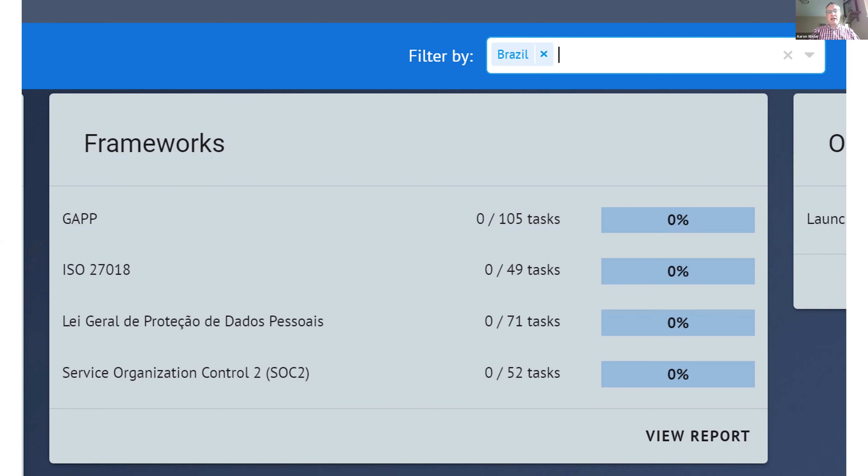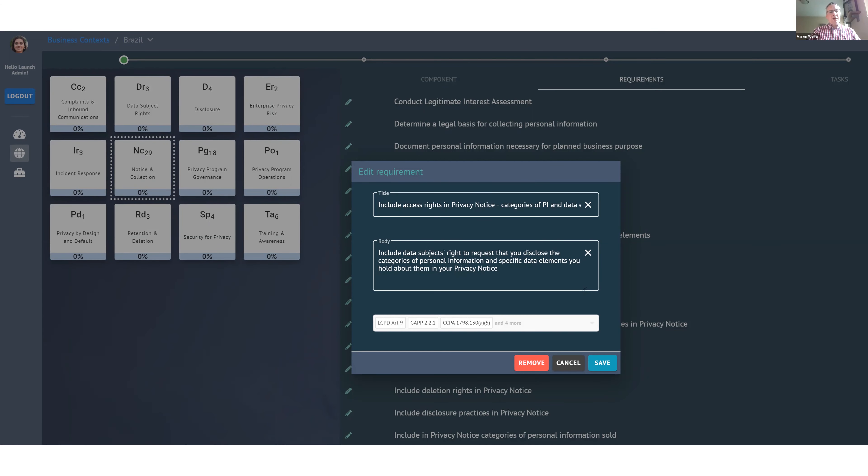We also keep track of when laws come into effect, allowing you to plan future work for laws that may have been passed but are not yet operational. Our content model normalizes similar requirements with full traceability back to their source frameworks. In this way, Ethos identifies where you can maximize your investments in common privacy solutions, only customizing where necessary — helping you more efficiently utilize privacy investments that you've already made.